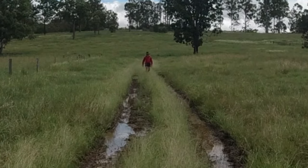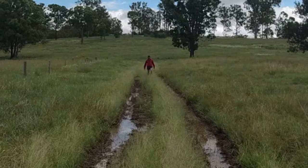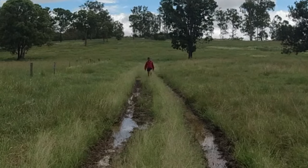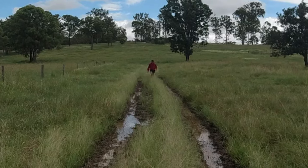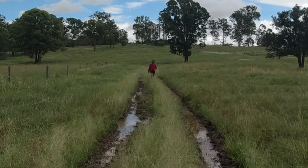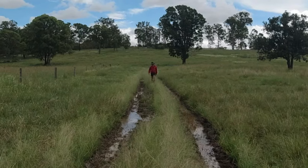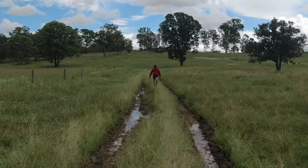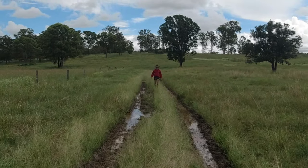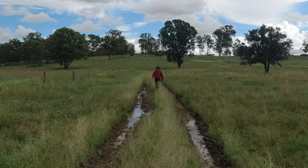G'day folks, Jason and Nick here on the Utter Farm. We're actually on the Utter Farm property today. What I want to show you today is the amount of rain we've had in the last six months. Our annual rainfall here is 36 inches annually. Over the last six months alone we've had 30 inches in total, and the last month had nine and a half inches of that.